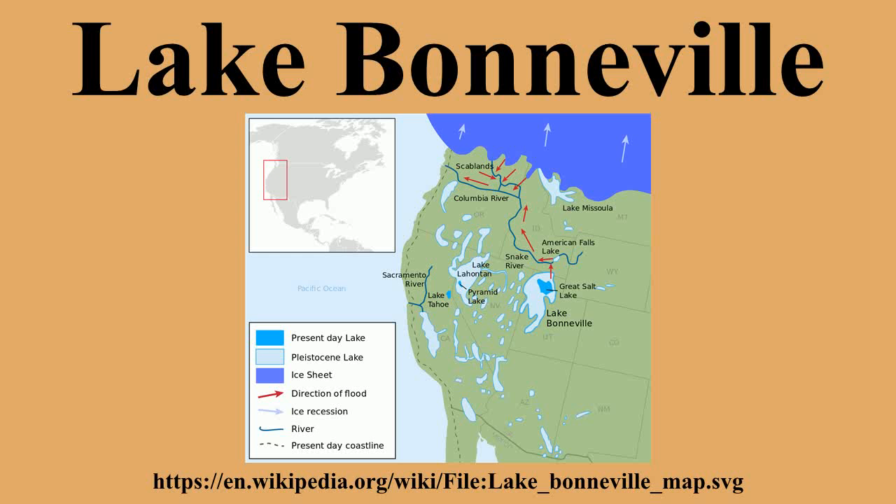About 14,500 years ago, the lake level fell catastrophically as Lake Bonneville overflowed near Red Rock Pass, Idaho, and washed away a natural dam formed by opposing overlapping alluvial fans. The lake level fell some 344 feet to what is now the next lower bench in a flood that geologists estimate to have lasted up to a year. It is estimated that this breach released 1,000 cubic miles of water in the first few weeks.